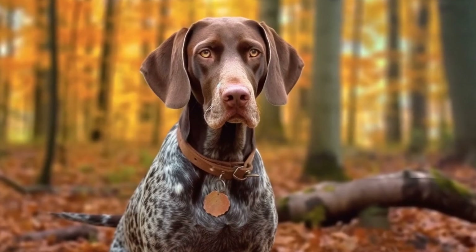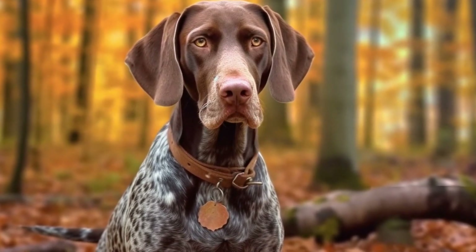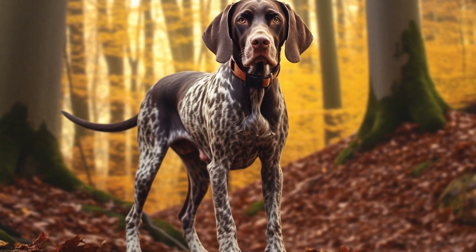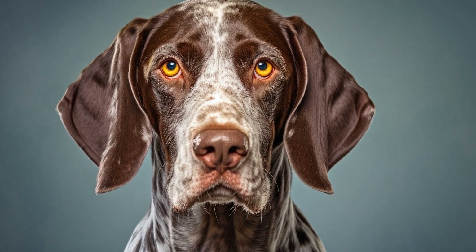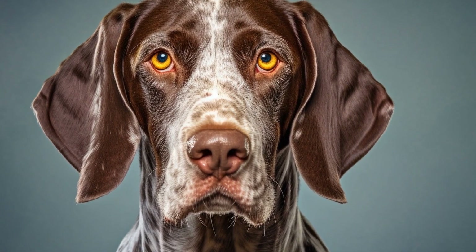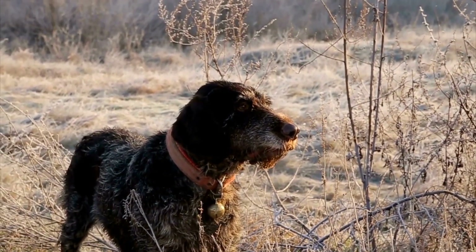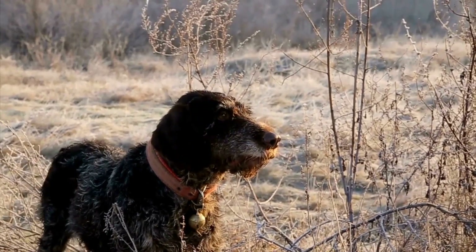German Shorthaired Pointers have come a long way since their origins as versatile hunting dogs. Their influence can be seen in various forms of media, from classic paintings to modern-day films and advertisements. Through their portrayal in art and culture, these dogs have cemented their status as intelligent, versatile, and beloved companions. Whether on canvas or on the silver screen, German Shorthaired Pointers continue to captivate and inspire both artists and dog lovers around the world.